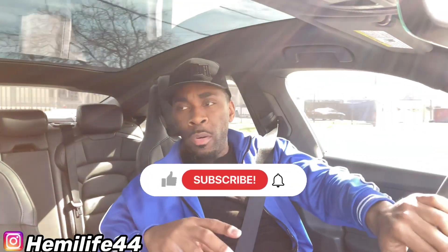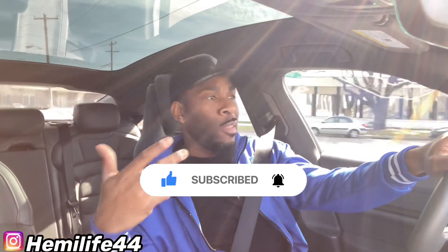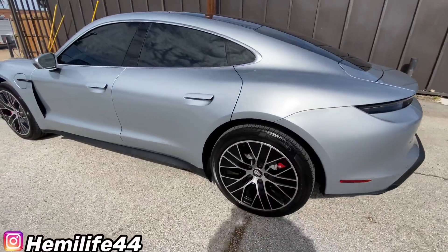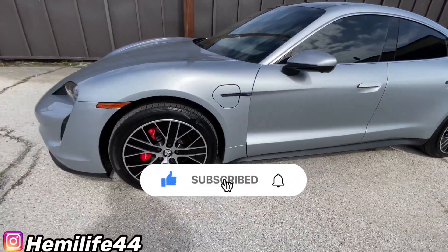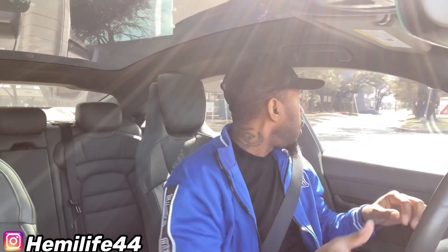As y'all can see by the thumbnail and title, today we are in a 2021 Porsche Taycan 4S. This is not the Turbo — the Turbo is a little different, a little faster — but this is the 4S, which is still a dope vehicle. When I first laid eyes on it I was like, that car is crazy, I love that car. It's got 20-inch wheels on it.